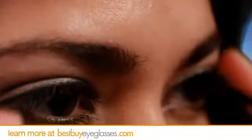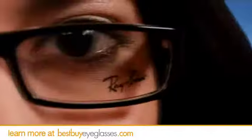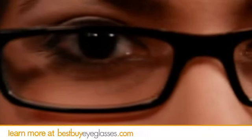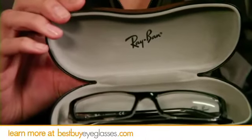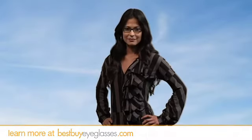Ordering your prescription glasses from us is 100% secure and 110% painless. We have nearly every type of prescription lenses, from single vision to bifocal, trifocal and more. And we completely back our prescription lenses with friendly, helpful customer service staffed by optical professionals.